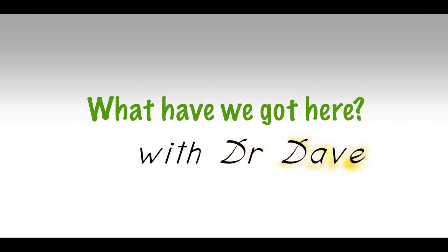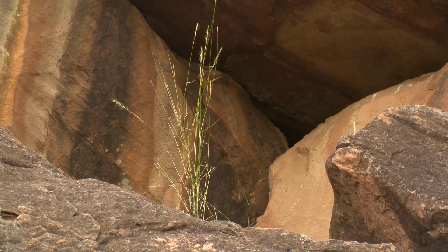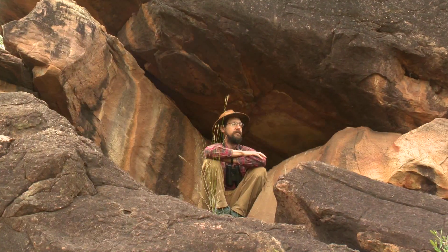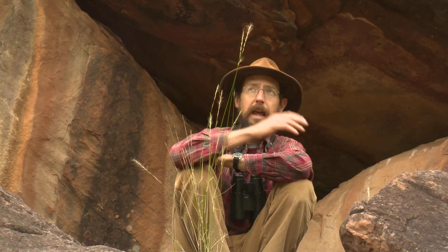What have we got here with Doctor Day? Rocky outcrops and sheltered valleys are really important parts of the landscape for biodiversity. But they're also important for people who've been living in places like this for thousands of years. They use them for shelter and for ceremonial purposes. Now, let's go over here — I want to show you something really special.